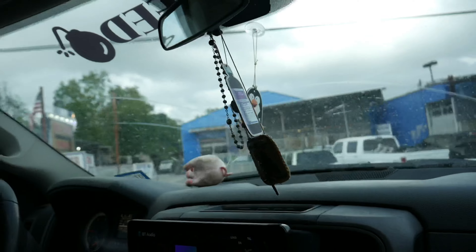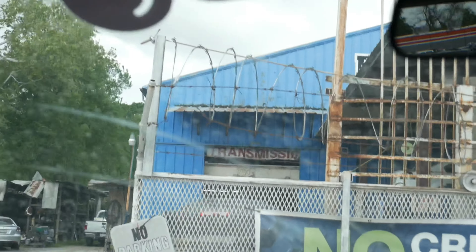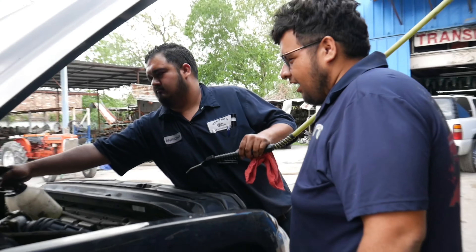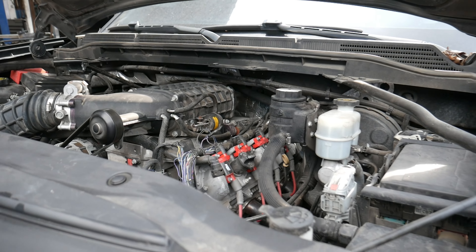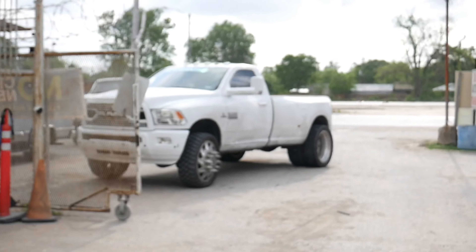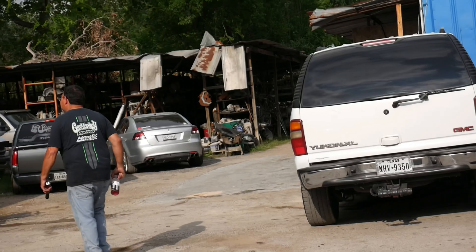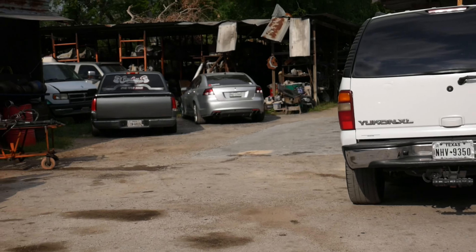We're gonna get out and check it out. The G8 is pretty much ready to go. I'm gonna go ahead and grab the keys and head off the shop. The G8 is ready with the transmission and everything — it's ready to drive. It already got tuned yesterday, so we're gonna go ahead and take it and see how it drives.